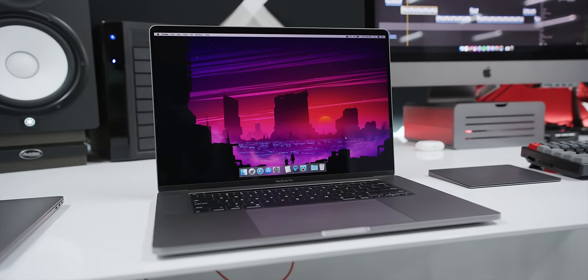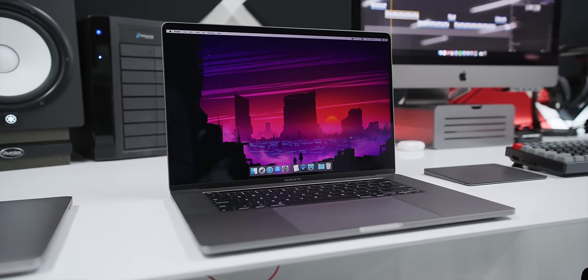Hey, what is up, guys? MKBHD here, and this is it. It's finally here — the well-talked-about, heavily-rumored 16-inch MacBook Pro has arrived.